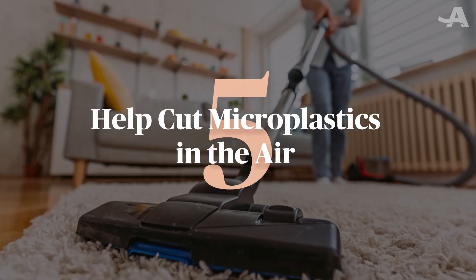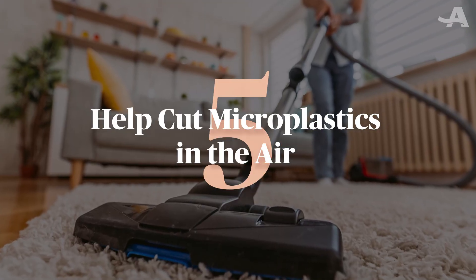Five: help cut down on microplastics in the air that you breathe. We don't just eat microplastics — we breathe them in. Household dust is a major source. So something you can start right away is to get a vacuum with a HEPA filter and keep shoes at the door to cut down on what you track in.